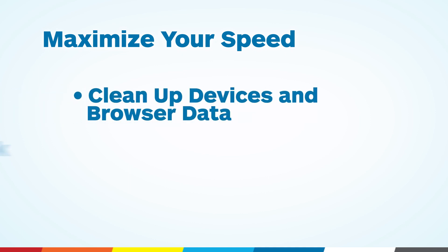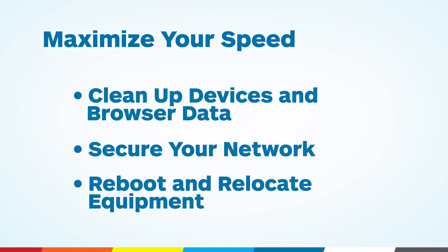Many factors impact your Wi-Fi speed, including your number of connected devices, router location, and more. To avoid these things slowing you down, follow these three guidelines.